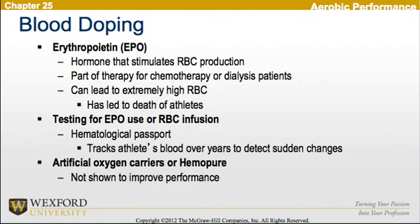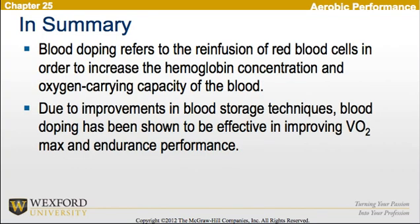In addition, there are artificial oxygen carriers, or hemopures, but these are not shown to improve performance. In summary, blood doping refers to the re-infusion of red blood cells to increase hemoglobin concentration and oxygen-carrying capacity of the blood. Due to improvements in blood storage techniques, blood doping has been shown to be effective in improving VO2 max and endurance performance.